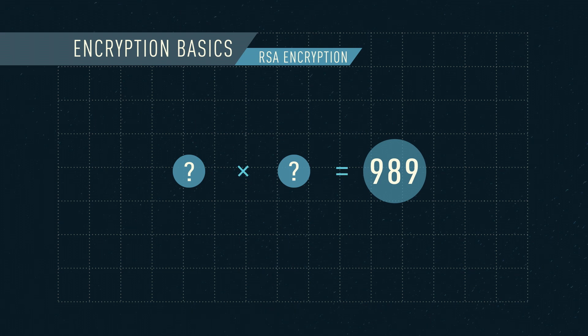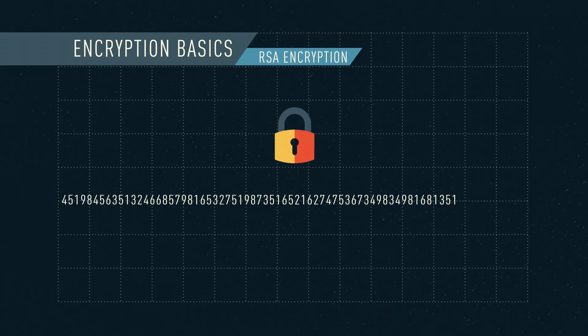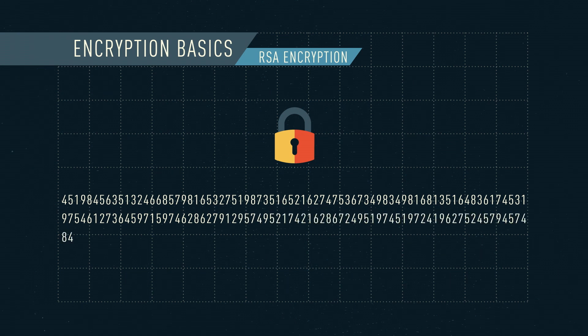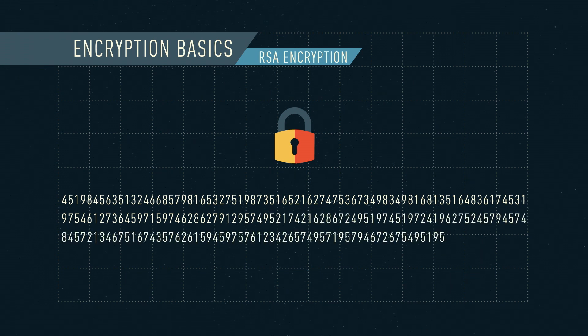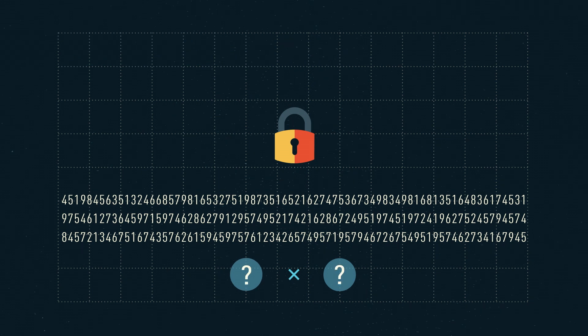For those who don't know the prime numbers, then you have to crack it, which means guessing, which takes a long time. Modern encryption uses numbers running hundreds of digits long, which would take classic computers seconds to multiply, but billions of years to decrypt without knowing which prime numbers were used. This forms the basis of uncrackable encryption.